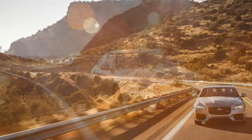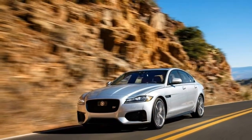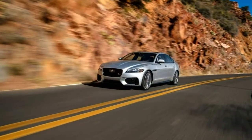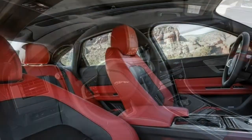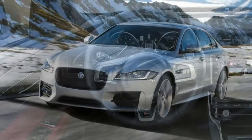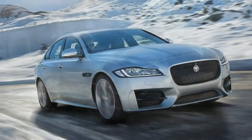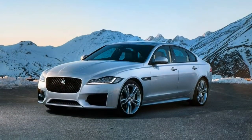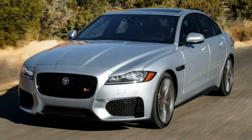The Jaguar XF is available in six trim levels: Base, Premium, Prestige, R-Sport, Portfolio, and S. The Premium and Prestige trims build on the Base trim with additional standard features and more available options. The R-Sport adds even more luxury features along with an R-Sport-specific body kit. At the top end, you can go one of two ways: for luxury, the Portfolio includes almost every option as standard; on the other side, the S maximizes performance with a high-output engine. A number of different engines and powertrains are available for all trims, with the exception of the S model.